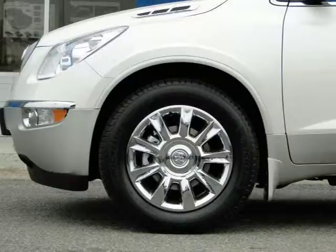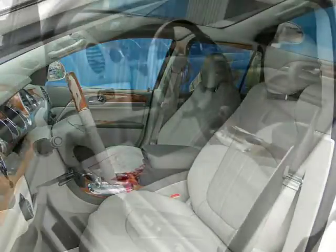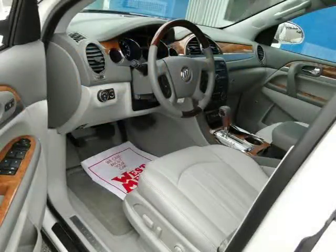This 2011 Buick Enclave Sport Utility is located in Monticello, Minnesota and has 12 miles on it. This Sport Utility has a beautiful white diamond tricot exterior paint color which is complemented by a titanium slash DK titanium accent interior color.